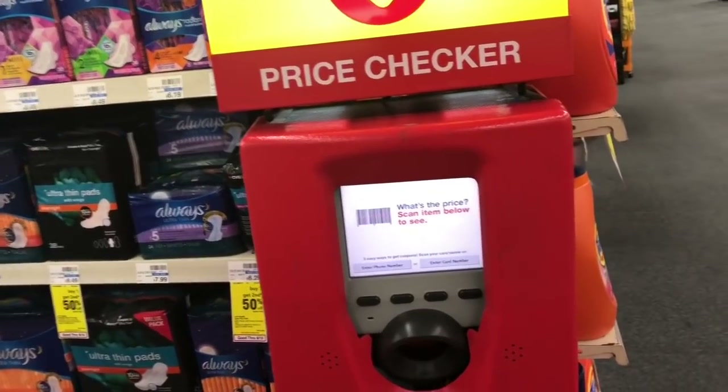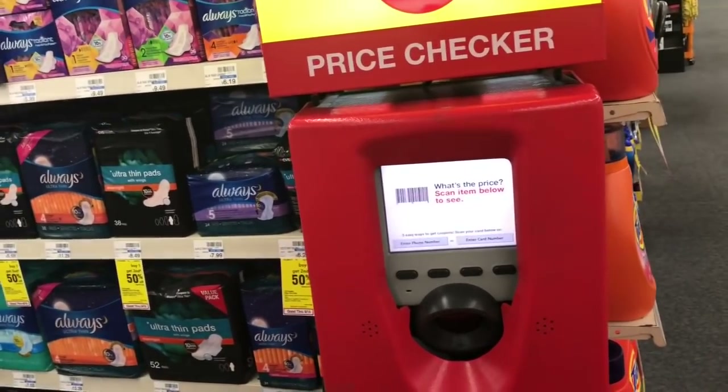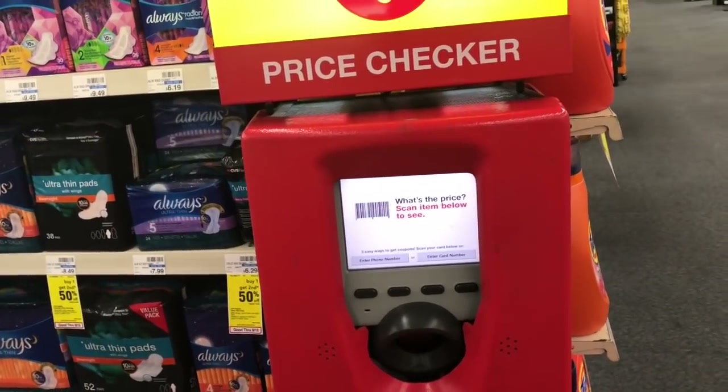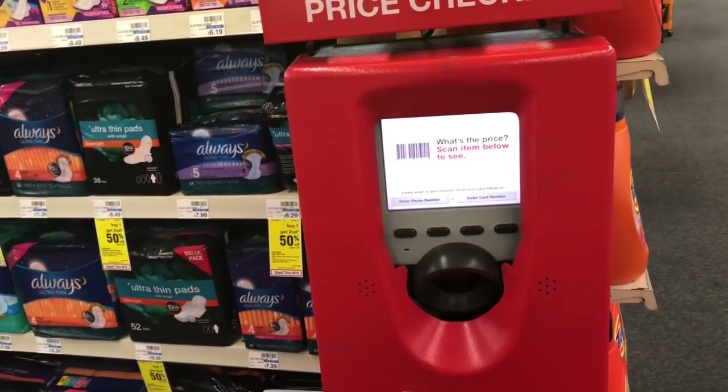The first thing you want to do when you walk into CVS is definitely scan your red card, even if you are brand new to couponing. You never know what kind of cash register tape — CRTs — you're going to get. These are the coupons that print out of the red box machine, so definitely scan your card first.